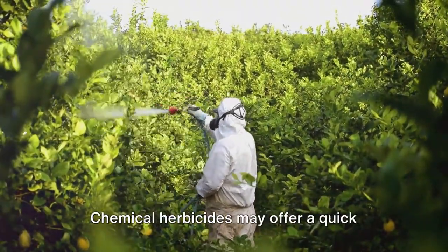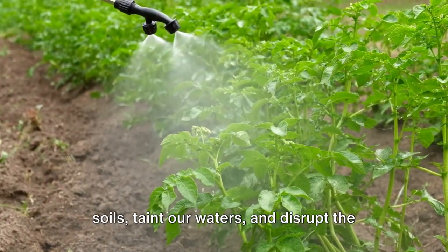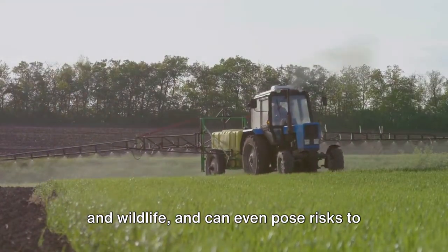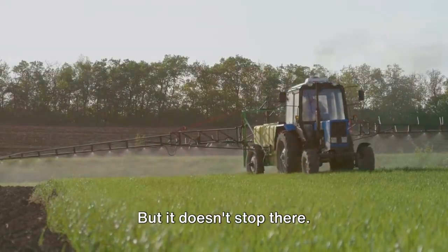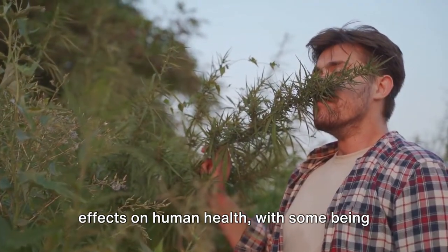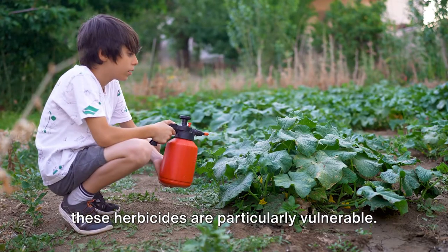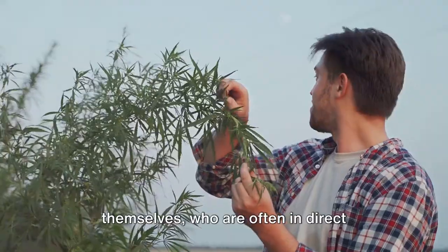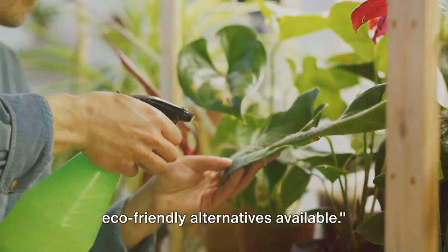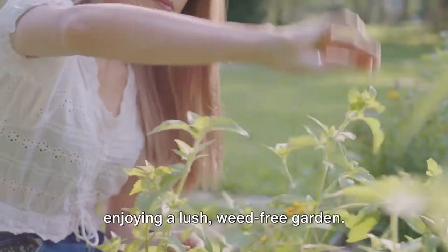Indeed, the stakes are high. Chemical herbicides may offer a quick fix, but at what cost? They seep into our soils, taint our waters, and disrupt the delicate balance of our ecosystems. They are harmful to beneficial insects and wildlife, and can even pose risks to our pets who love frolicking in the garden. These chemicals can also have adverse effects on human health, with some being linked to serious health conditions. Children who play on lawns treated with these herbicides are particularly vulnerable, and let's not forget about the gardeners themselves, who are often in direct contact with these chemicals. The good news? There are effective, eco-friendly alternatives available. So let's explore these methods and play our part in preserving our planet while enjoying a lush, weed-free garden.